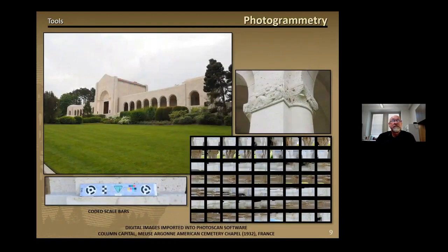Now I'll walk through the process of using photogrammetry to capture a column capital at the Meuse-Argonne American Cemetery Chapel, seen in the upper left image with an isolated column shown in the upper right image. Coded scale bars are placed in or around the subject so that highly accurate measurements can be introduced into the software's processing algorithms to give the final model precise scale. The image on the lower right shows all of the thumbnail camera views captured with at least 60% overlap, as well as the rotation of the camera from landscape to portrait and back to landscape views, so that camera calibration is introduced into Metashape's process.